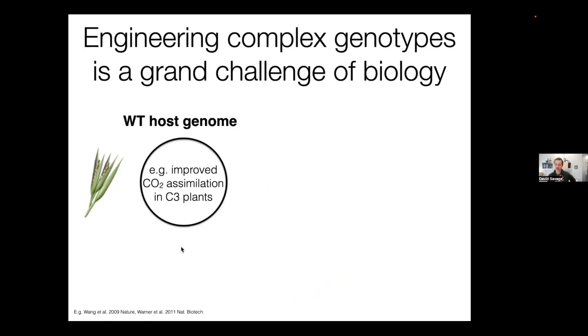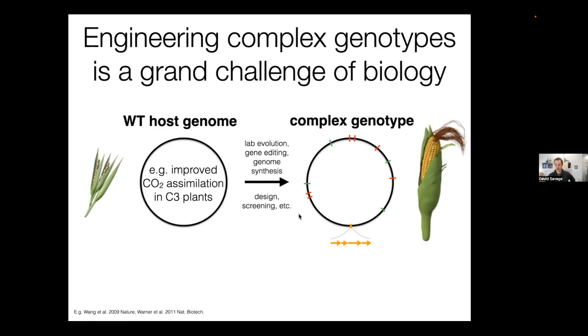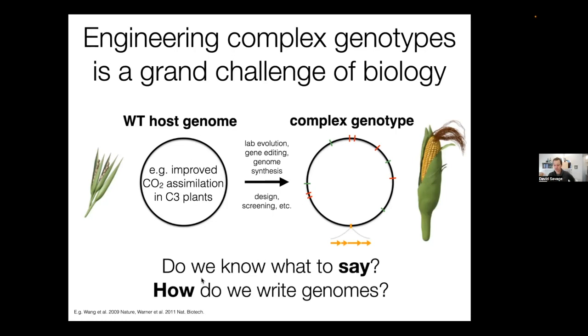My own lab's interest is on the plant side. We are very interested in how CO2 assimilation and photosynthesis can be improved in certain kinds of plants, including many crop plants. One could imagine using CRISPR technology to make many modifications across the entire genome, taking what we know of the diversity that already exists in plants to develop improved varieties. But that leads to important questions: do we know what to say with these CRISPR tools when we speak of writing the genome? In many cases, that requires a very deep understanding of the biology.